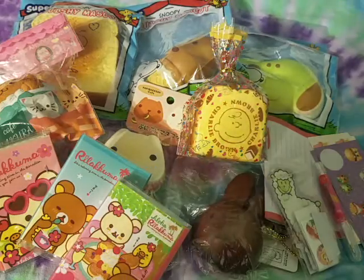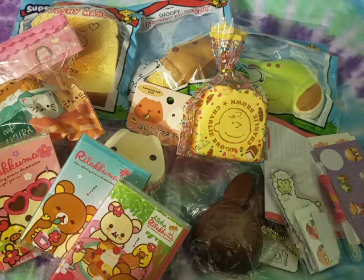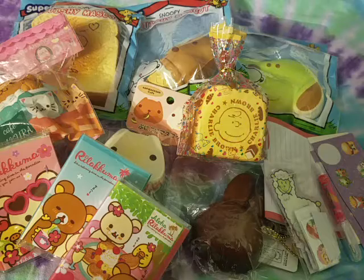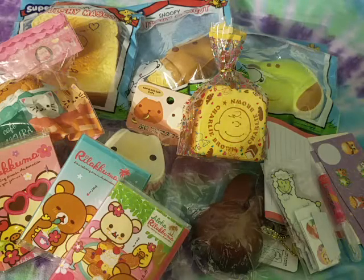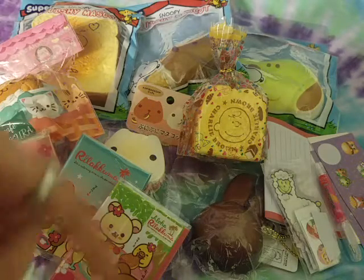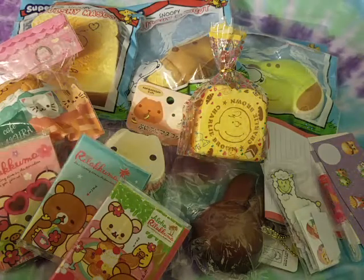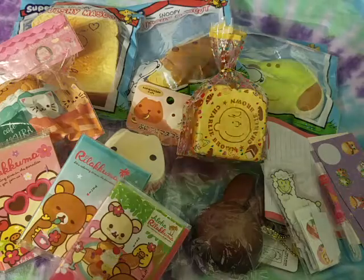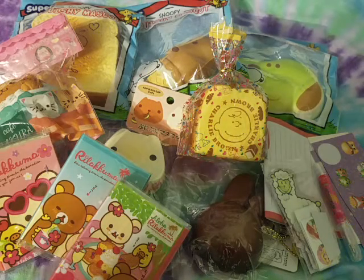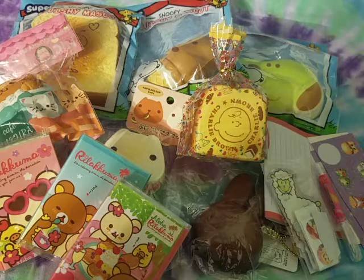So that was everything I got in this trade package from Inez — thank you so much for trading with me! As you can see my little sister already got into the stickers. She was super sweet, I would definitely recommend trading with her. I'll link her channel in the description box down below — she has two trade offer videos right now, so go check her out. Thank you so much for watching!